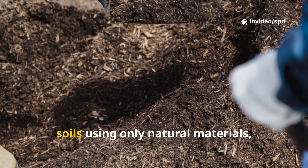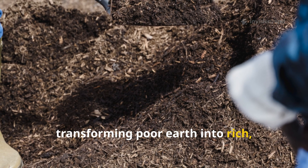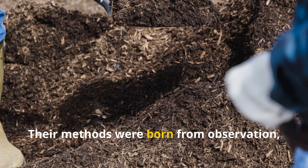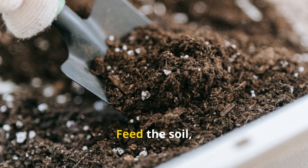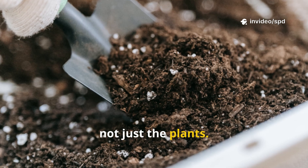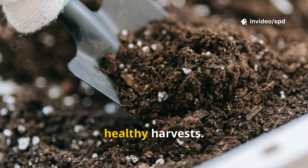Indigenous communities created these soils using only natural materials, transforming poor earth into rich, living soil. Their methods were born from observation, patience, and a deep respect for the land. Their secret? Feed the soil, not just the plants. By nurturing the earth itself, they set the stage for generations of healthy harvests.